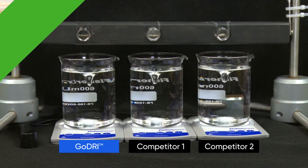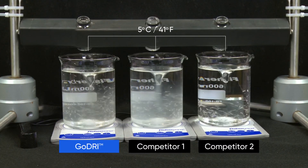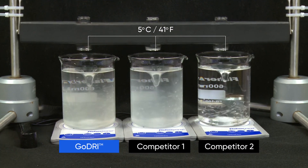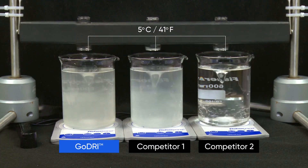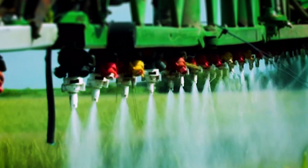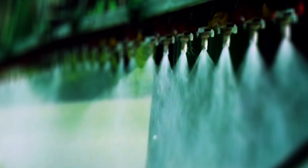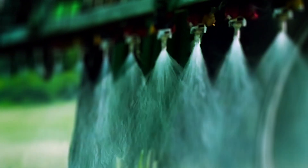GoDry technology allows for rapid dispersion in water as low as 5 degrees Celsius. Compared to other products, GoDry technology avoids separating and remains suspended in water longer. It also has very little to no sedimentation, which helps to avoid nozzle plugging and achieve a more uniform application.